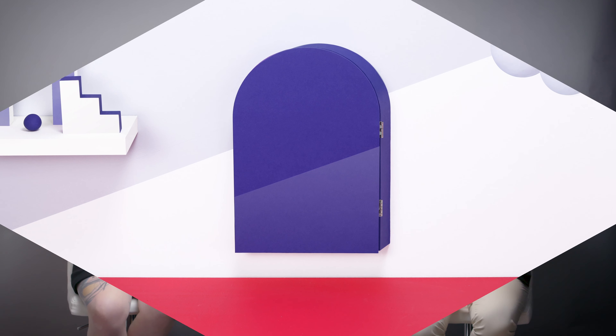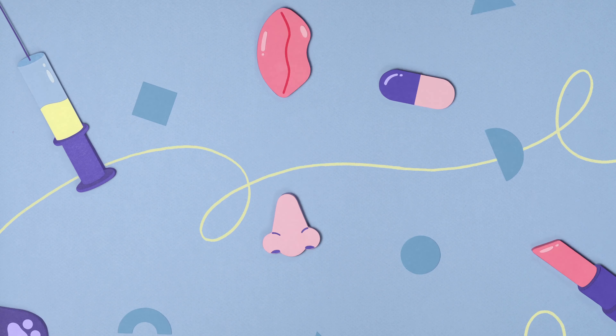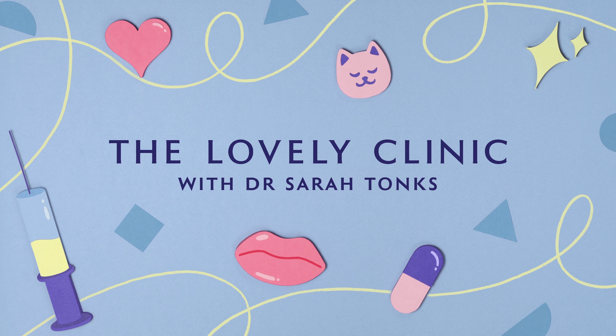I know it sounds a little bit wild putting threads in the lip, but hear me out. For some patients, filler's just not suitable. Maybe they don't want to have filler. Maybe they've had filler already and you're worried if you put more in, it's going to migrate outside of the border of the lip. Maybe they're just looking for the lip edge to be a little bit more crisp. For all those patients, using a thread will give a little bit more volume, it will give a little bit of rotation, and it will give a bit more crispness to the border of the lip.